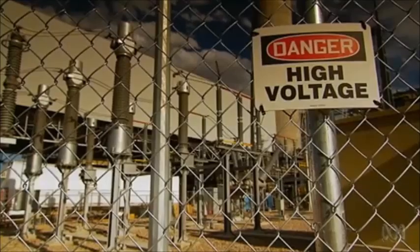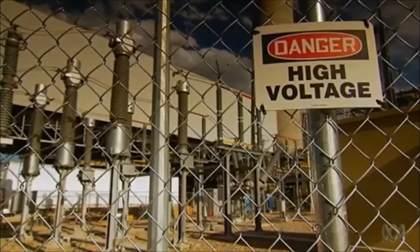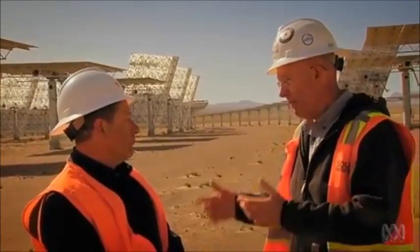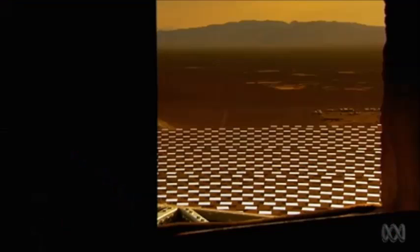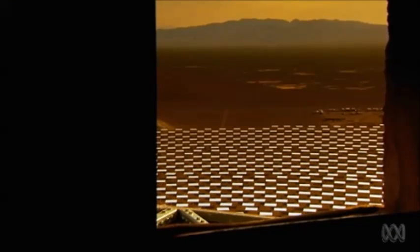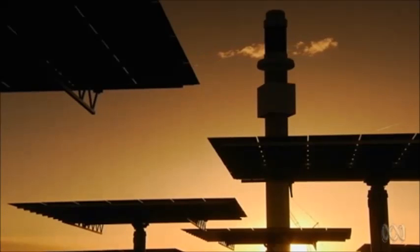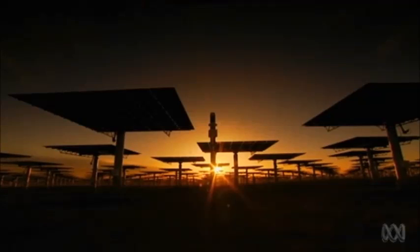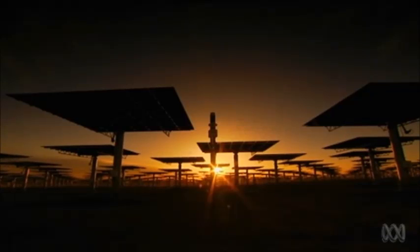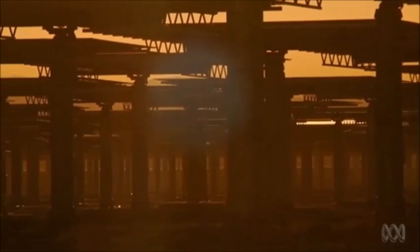The ability to store the energy means we can shift the time of delivery — we can deliver nighttime, daytime, whenever a utility might want power. Overcoming one of the perceived problems of solar, that the energy is only available when the sun's shining. This technology could be the backbone of a power grid, delivering baseload power as reliably as coal or gas-fired generators.